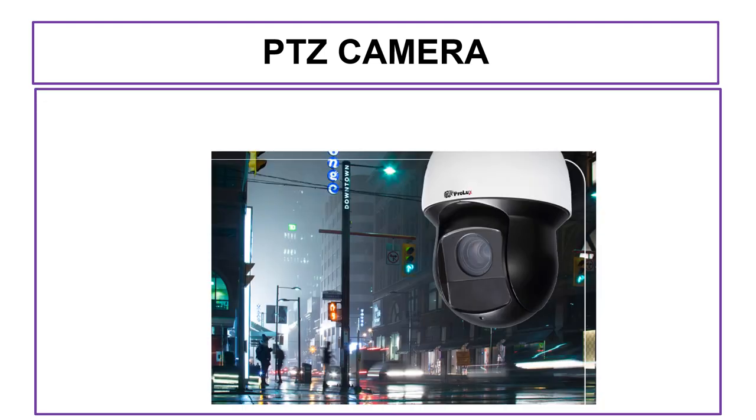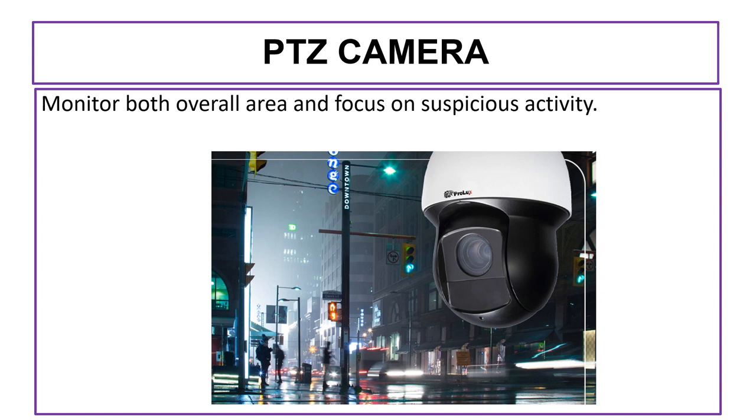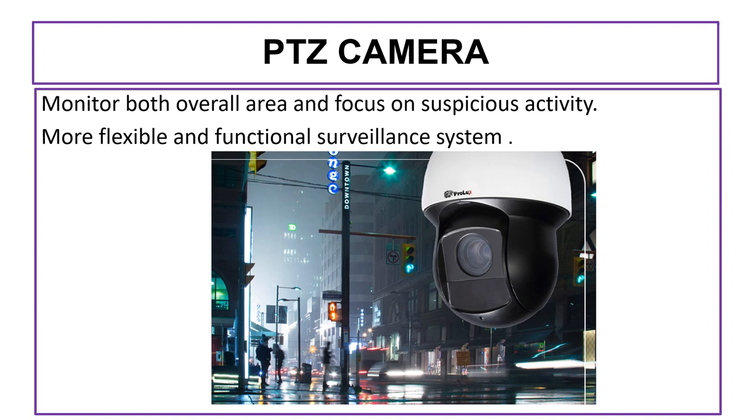The PTZ camera allows you to monitor both the overall area and focus on suspicious activity. This gives you a more flexible and functional surveillance system. The PTZ camera can move around as needed, while fixed cameras ensure important locations are always monitored.